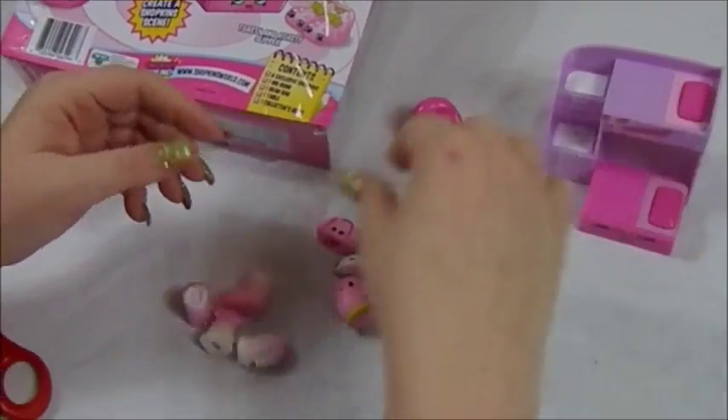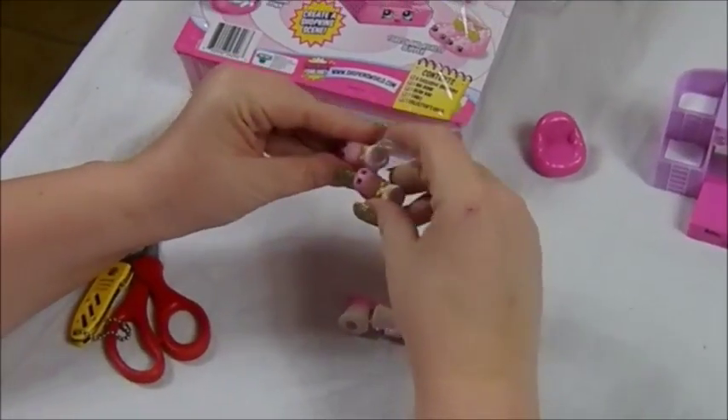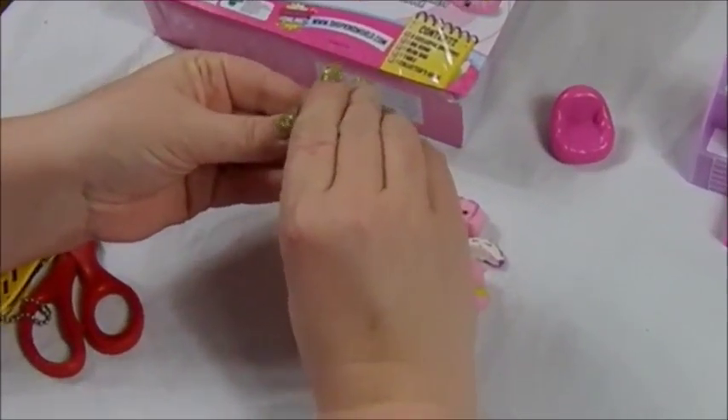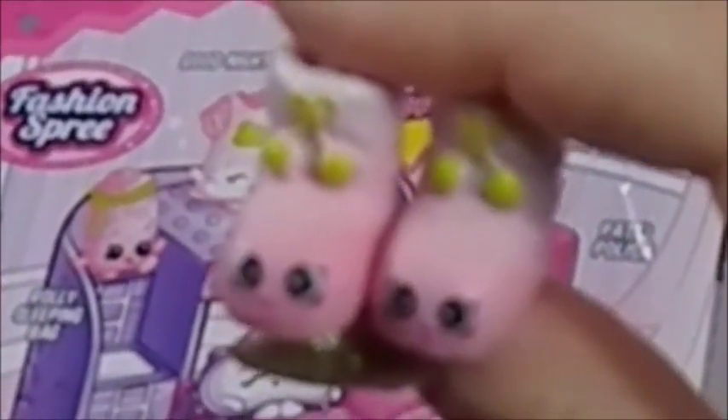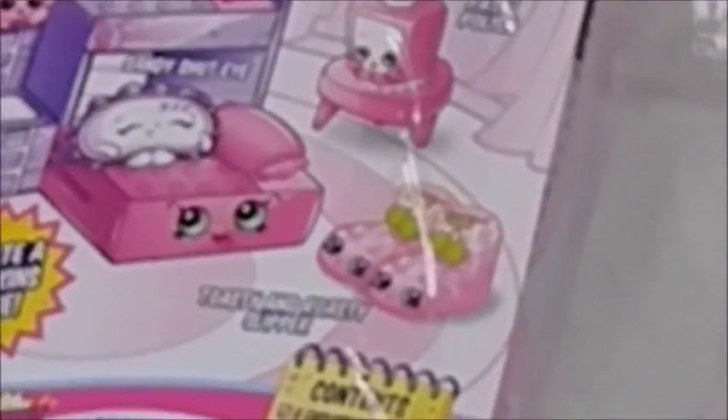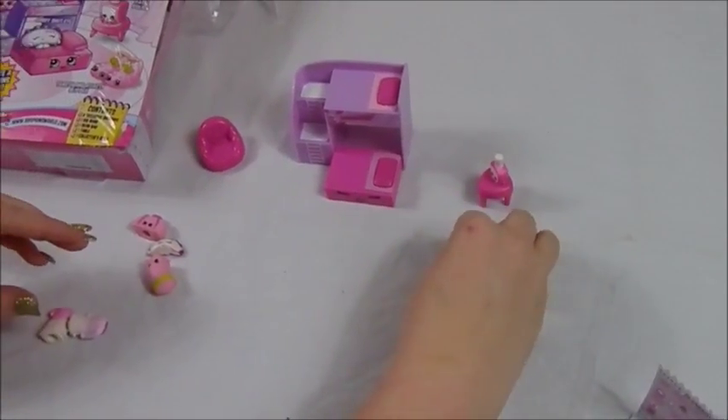We'll start with Patty Polish — she's a little bit smaller than some of the other ones in this set. There's her back, so we'll go ahead and stick her on the table. Then we have Toasty and Roasty Slipper — they're really cute in the pink. I am destined to keep dropping these tonight because they're so tiny.